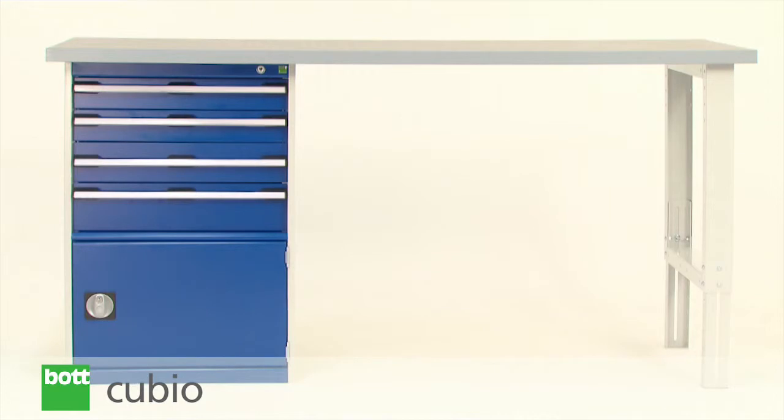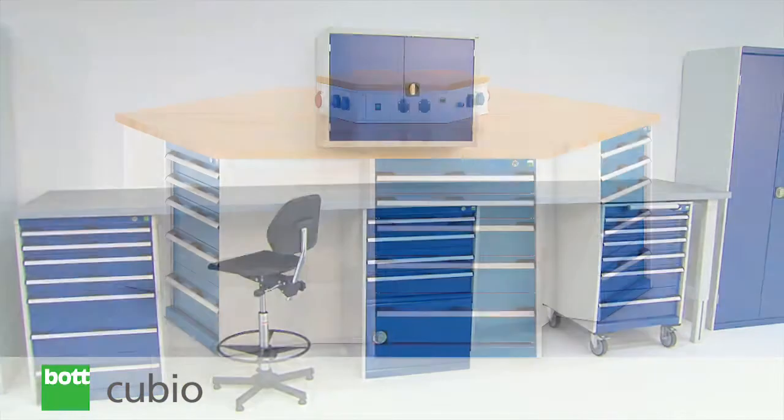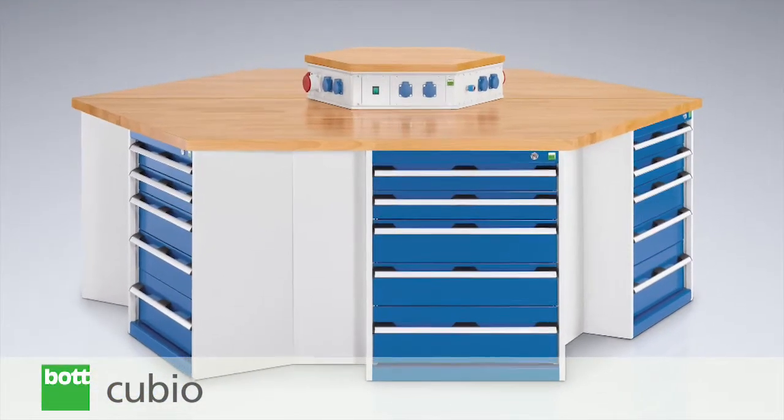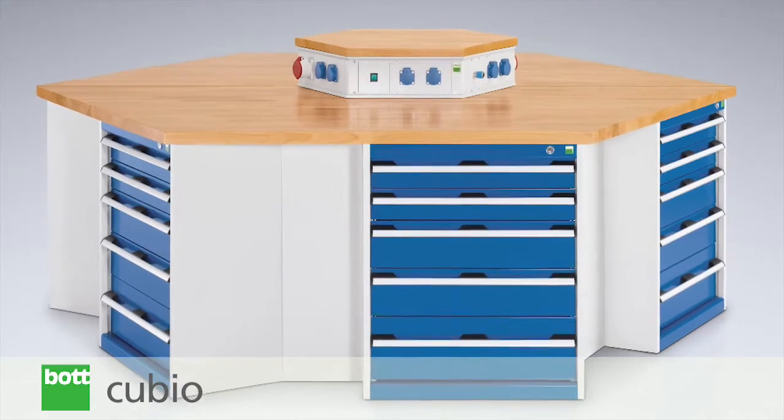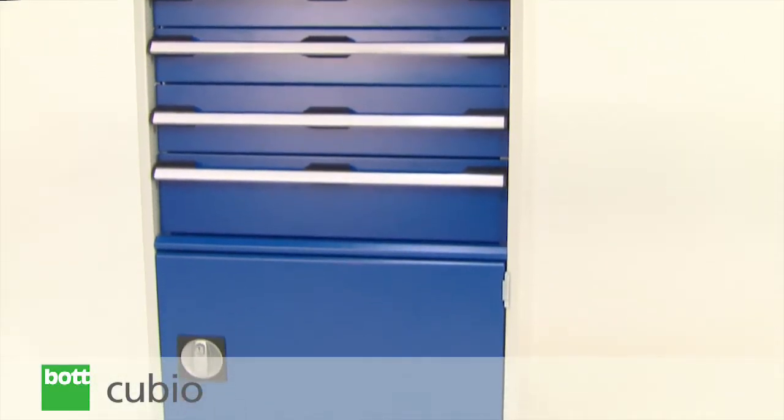The BotQBO pedestal bench is very flexible, which integrates one or more QBO cabinets. A wide range of solutions can be created through the addition of selected storage options, with the ability to support loads of up to 1200kg.